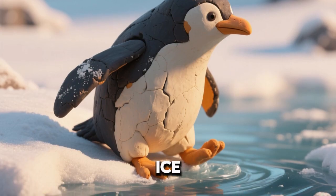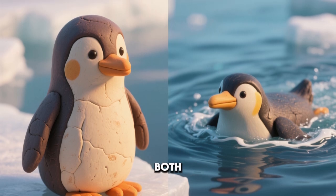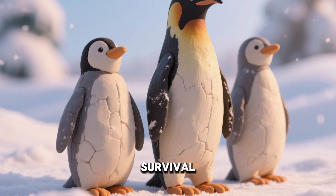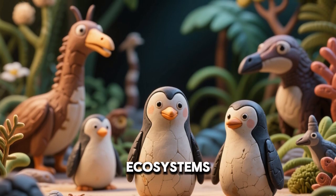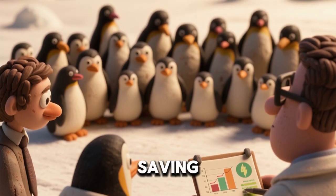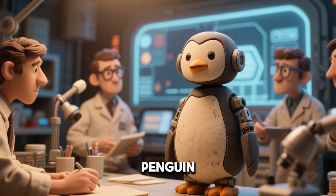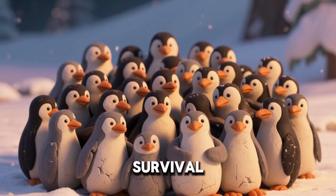Penguins survive both on land, ice, and in water. Adaptations let them stay warm across both environments — they are true masters of cold survival. Penguins are an important part of icy ecosystems. Scientists study penguin huddles to learn about energy saving. Engineers even design robots inspired by penguin warmth sharing. Penguins remind us how teamwork can mean survival.